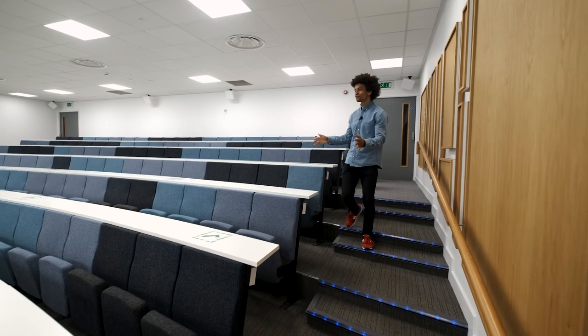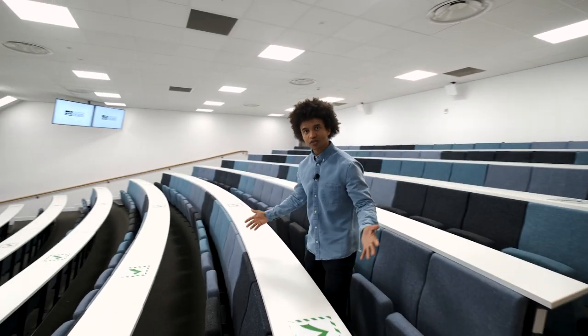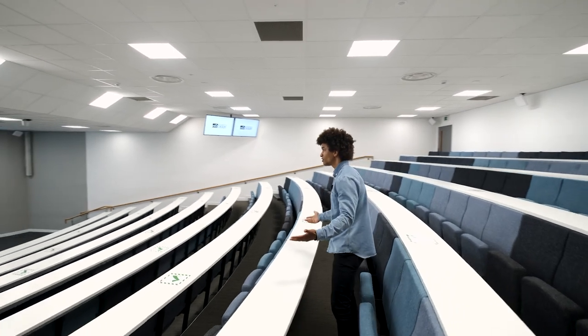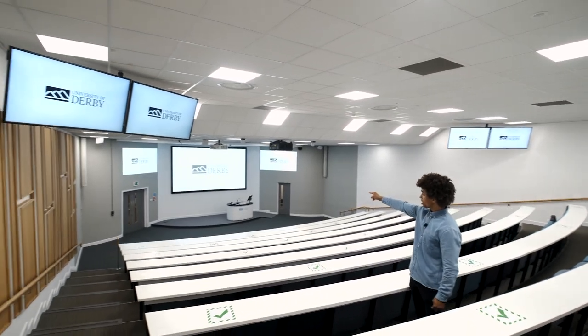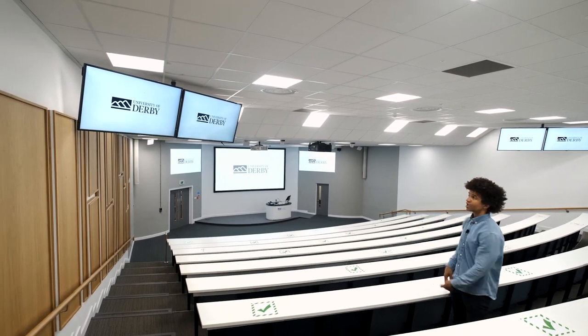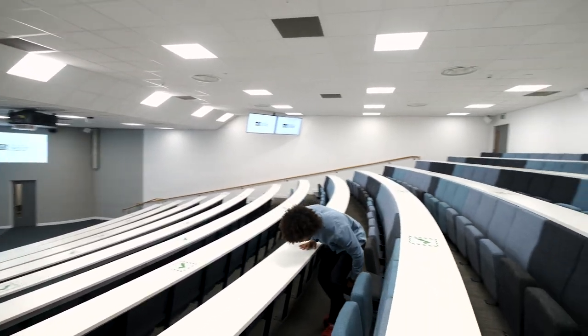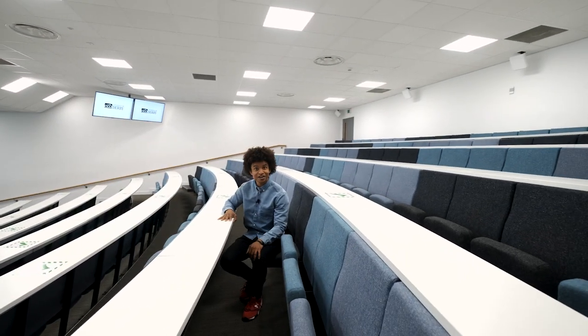This is just one of the several modern lecture theatres here at the University of Derby. Just look at the size of the place. They're modern, they're airy, they normally sit around 250 people. Look at the size of that cinema-sized screen that the lecturers present from. If you're towards the back, they've got monitors for you as well, and I've got to be honest, this is so much better than anything I had when I was at university.